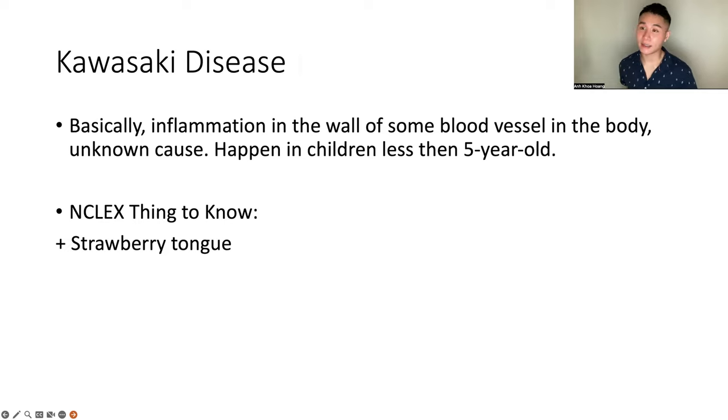Kawasaki disease — basically this is an inflammation in the wall of some blood vessels in the body, most commonly happening in children less than five years old. You don't need to remember the cause. What you need to remember about Kawasaki disease: strawberry tongue. I remember it as: Kawasaki sounds very Japanese, and I think of strawberries from Japan. Strawberry tongue — Kawasaki. That's all you need to know.